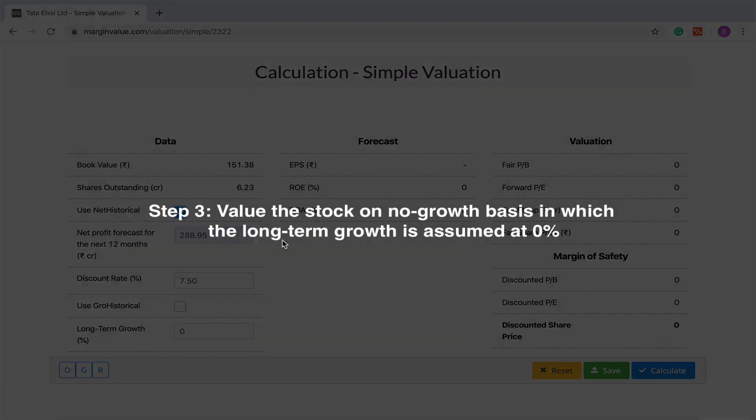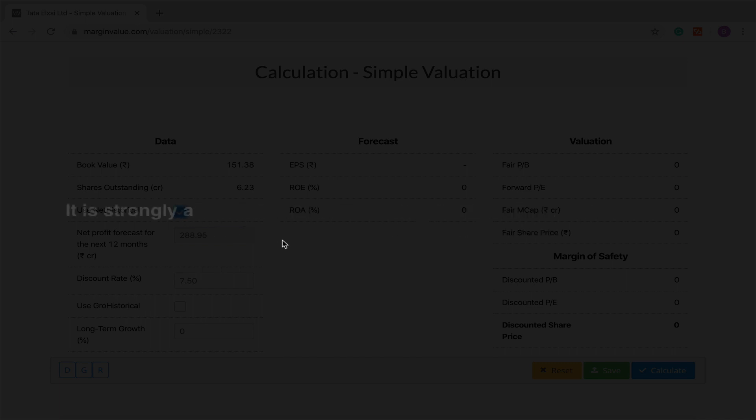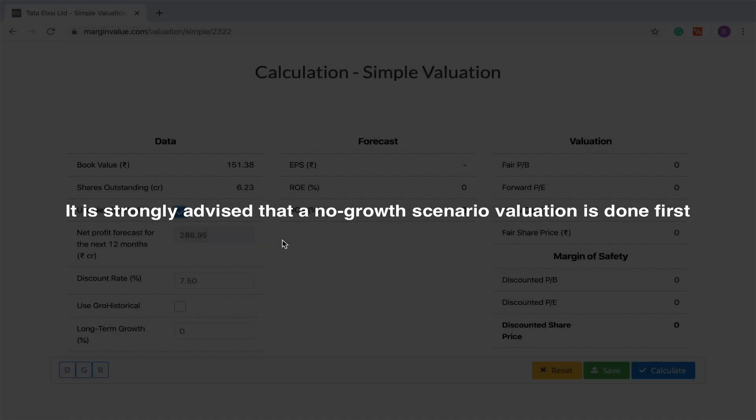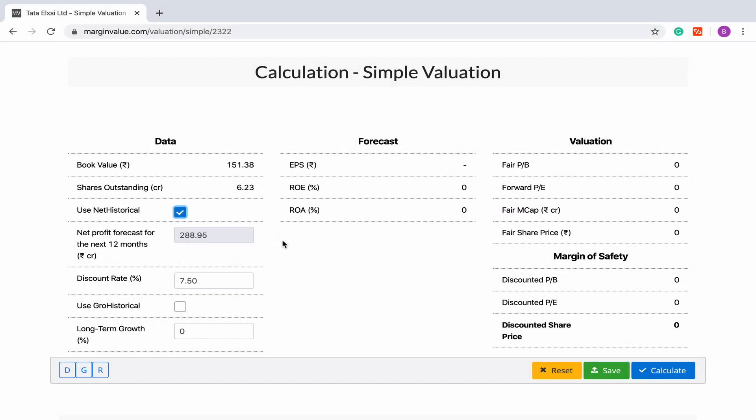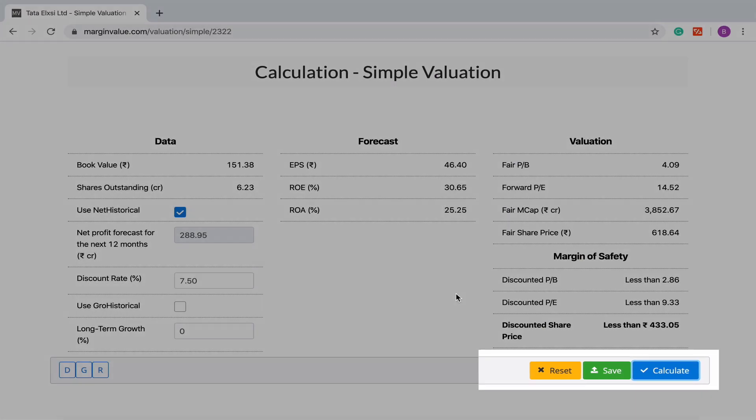The third step will be to do a valuation based on a no growth scenario. In any valuation that we will do, it will always be better to first get a sense of the no growth scenario, in which we are assuming that there will be no long-term growth in the net profit of Tata Alexi. So in a no growth valuation, the long-term growth will be 0%. Let us go ahead with the no growth valuation and press the Calculate button.